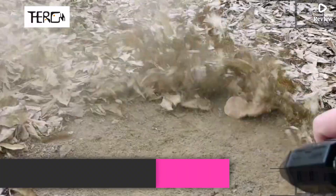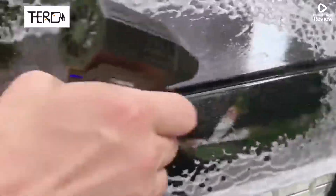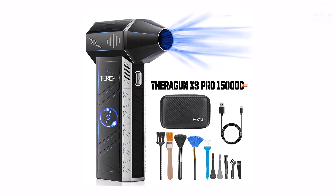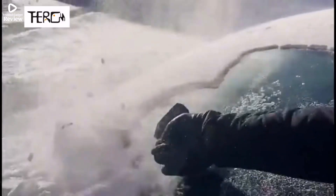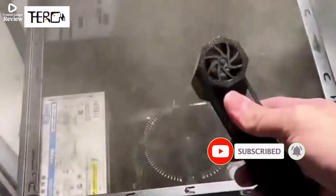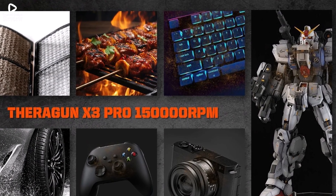Product number 5. The Theragun X3 Pro Mini Handheld Turbojet Fan is a powerful compressed air duster designed for versatile cleaning applications. With an impressive 150,000 RPM brushless motor, it delivers high-speed airflow to effectively remove dust and debris from cars, PCs, home appliances, and industrial spaces. This cordless turbo blower runs on a rechargeable battery, providing efficient and portable operation without the need for compressed air cans. With a 210W power output, it ensures strong, consistent performance for both personal and professional use.